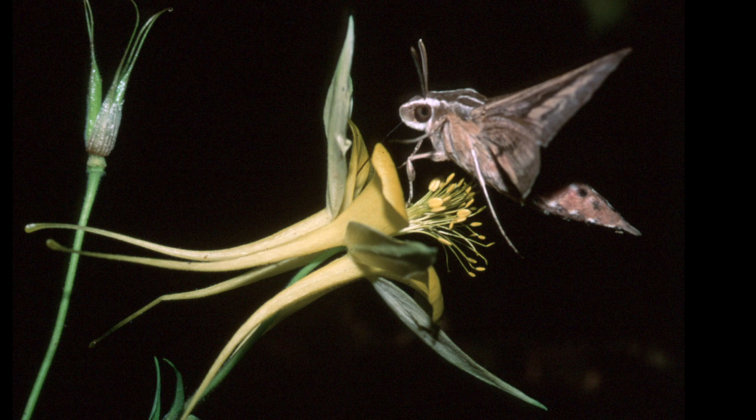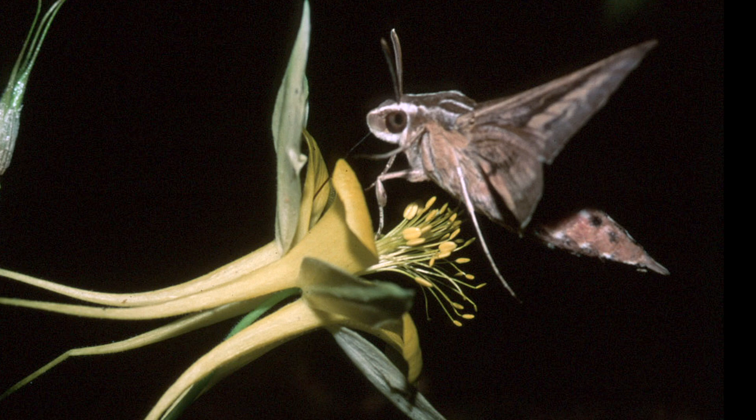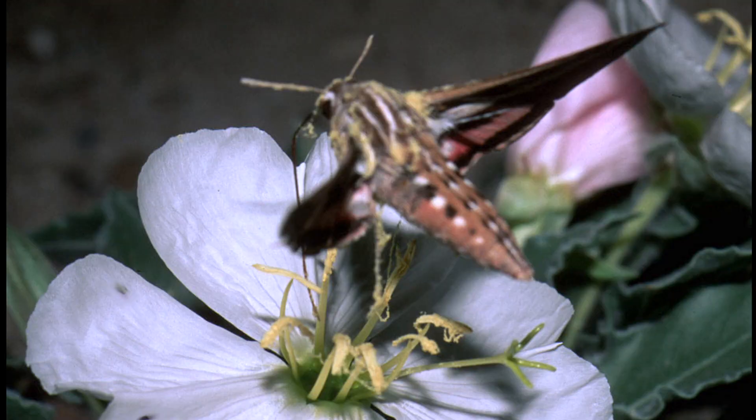We basically study moths and we are dealing mainly with the foraging behavior of these moths. When they find a potential source of nectar, they hover in front of it and extend their proboscis.